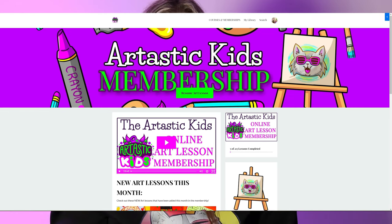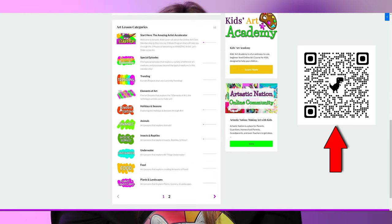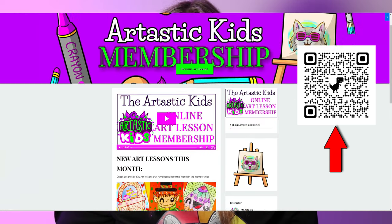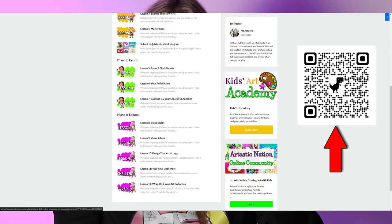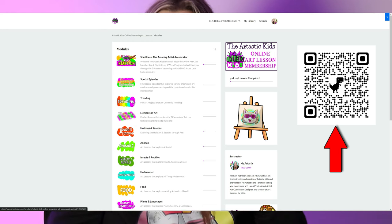Number five is to take some art lessons. You can take in-person lessons at local art studios or community centers — keep in mind the cost if you're enrolling multiple kids. Or you can find art lessons online. I offer art lessons at arttastickids.com, with an online streaming art lesson membership at the lowest cost on the internet. One membership covers the entire family — everybody can use it.